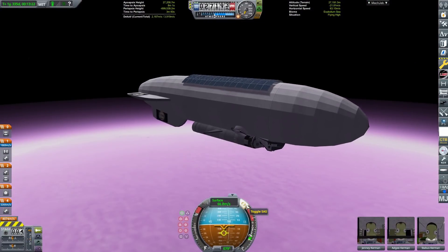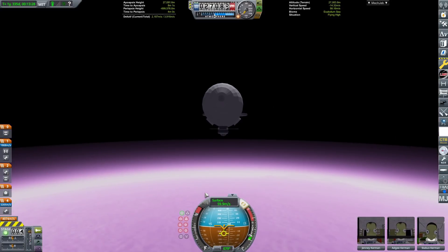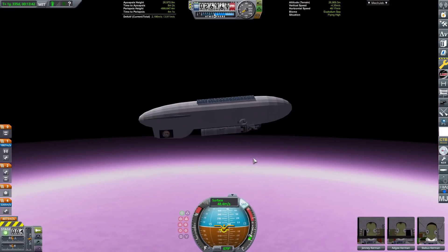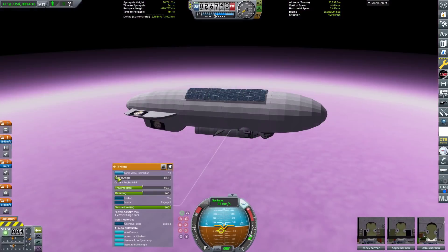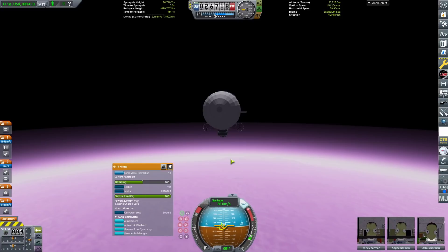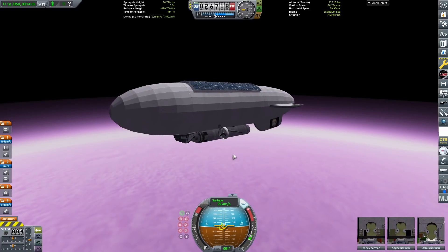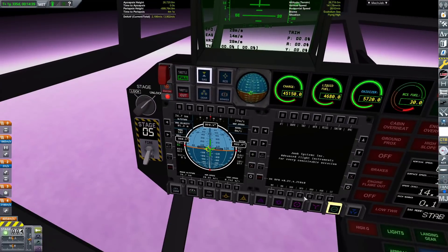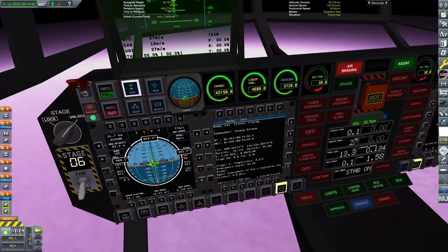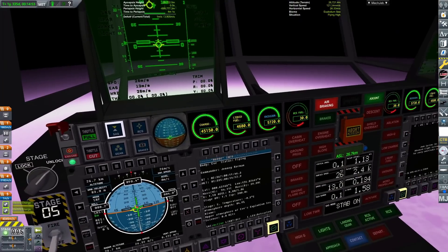Lots of alarms going off as we descend through 27 kilometers and our speed starts to reduce. We begin to level out in the atmosphere. Welcome to Eve! We're now leveled off at around 26,000 meters above the surface — really high up. To put this in context: this blimp could probably only reach about 8 kilometers on Kerbin, yet here we are at nearly 27 kilometers on Eve, which just goes to show the craziness of this atmosphere.